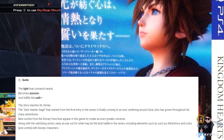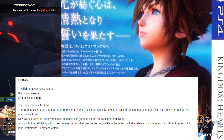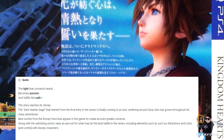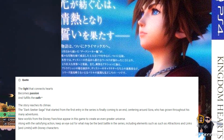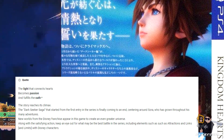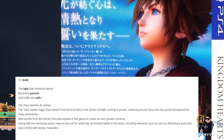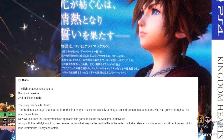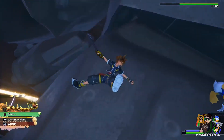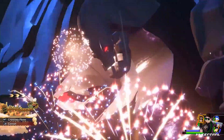Obviously this is a nod to the opening themes of the games we've been getting over the past couple of years: you see 'light' — Hikari, which means light in Japanese, and that's 'Simple and Clean' for us over here. And then there's 'passion,' which is Sanctuary for us. And 'oath,' which is Chikai in Japanese, and that's 'Don't Think Twice' for us. The smaller text below it says 'The story reaches its climax. The Dark Seeker saga that started from the first entry in the series is finally coming to an end, centering around Sora, who has grown throughout his many adventures. New worlds from the Disney franchise appear to create an even greater universe. Along with satisfying action, keep an eye out for what may be the best battle in the series, including elements such as attractions, links, and limits with Disney characters.' I just love this back cover, but I wish the North American cover art was this awesome — I wish they wouldn't go with the bland stuff that they ended up going with.